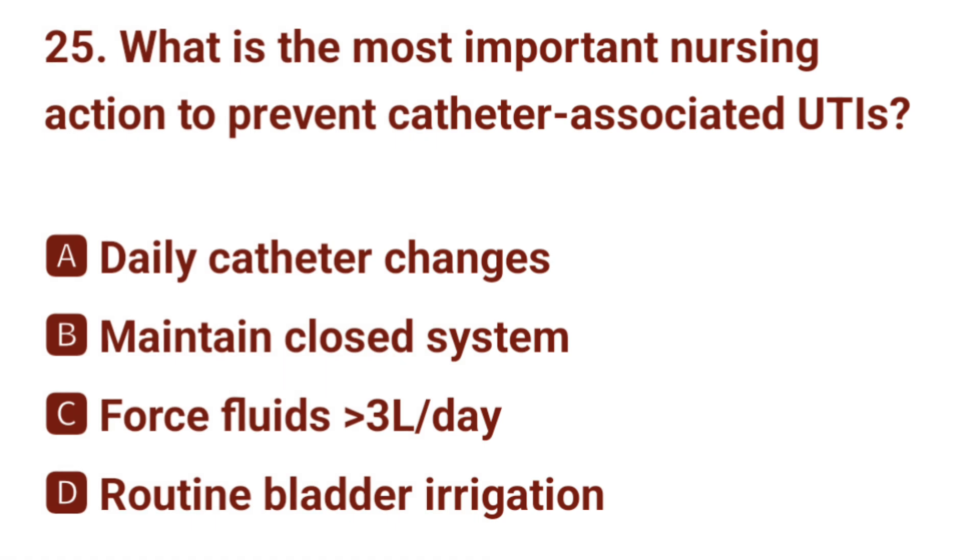Question number 25. What is the most important nursing action to prevent catheter-associated UTIs? The correct answer is B: maintain a closed system.